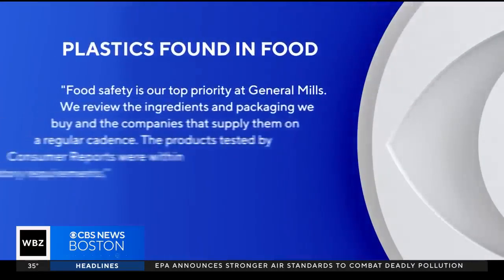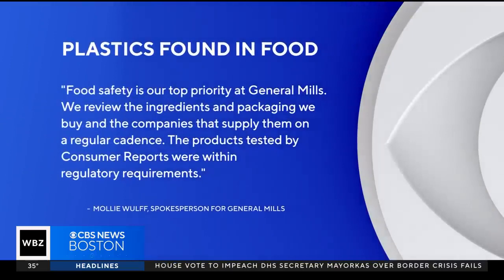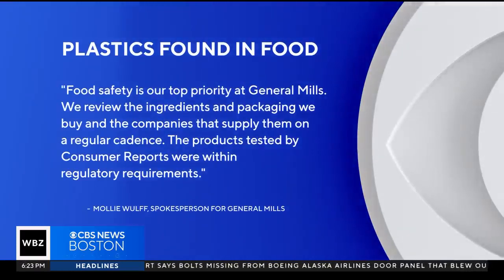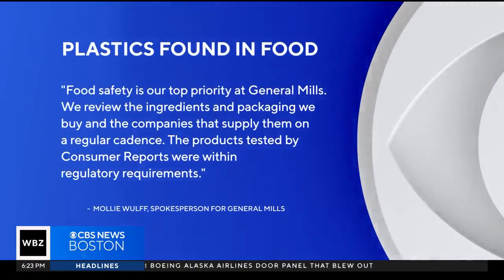In a statement, a General Mills spokesperson told WBZ: 'Food safety is our top priority at General Mills. We review the ingredients and packaging we buy and the companies that supply them on a regular cadence. The products tested by Consumer Reports were within regulatory requirements.'